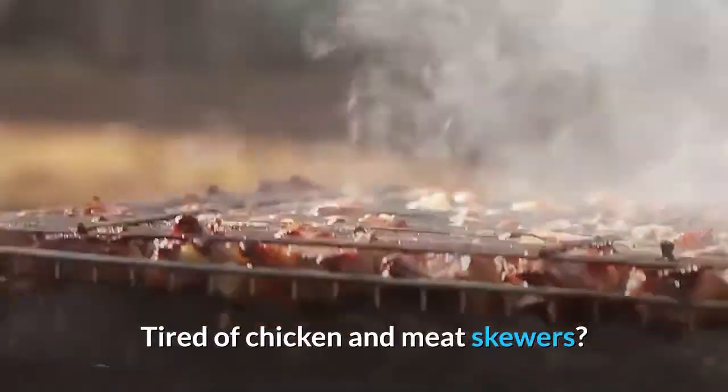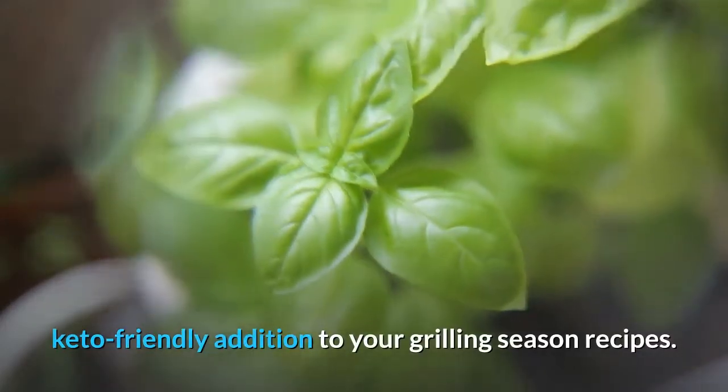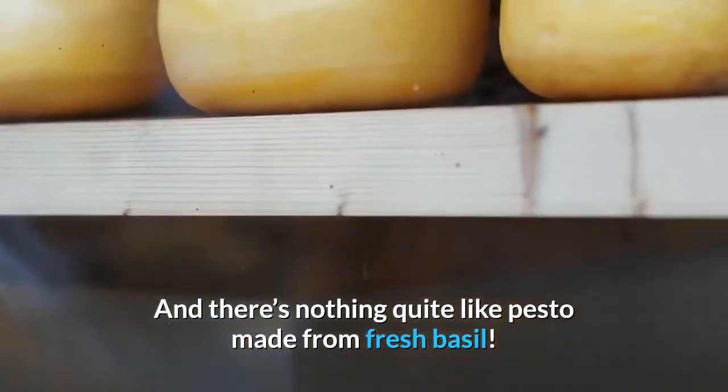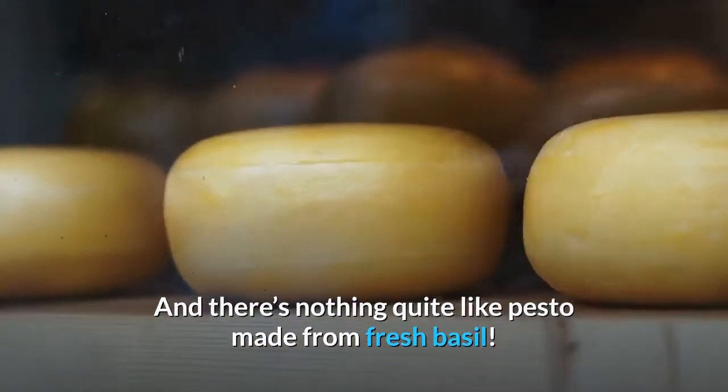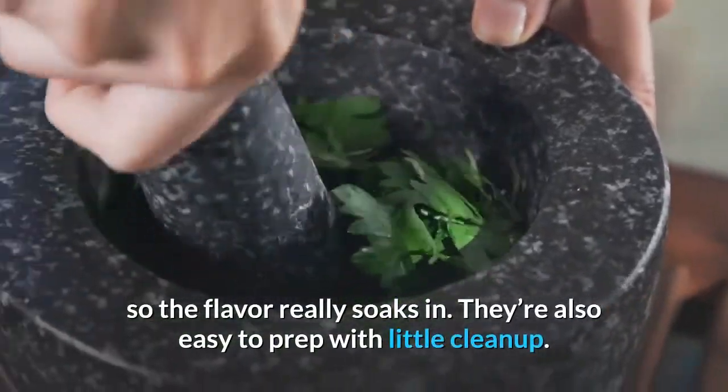Pesto grilled shrimp. Tired of chicken and meat skewers? This pesto grilled shrimp from Closet Cooking is a great keto-friendly addition to your grilling season recipes. There's nothing quite like pesto made from fresh basil — the shrimp is actually marinated in the pesto so the flavor really soaks in. They're also easy to prep with little cleanup.